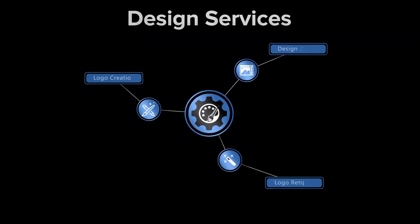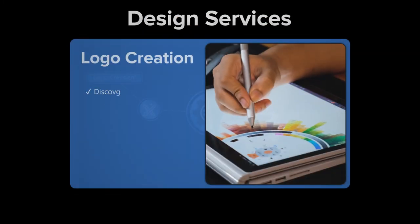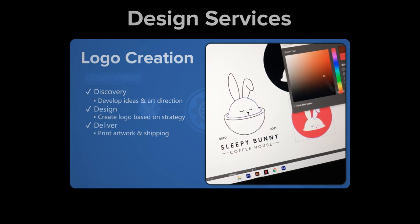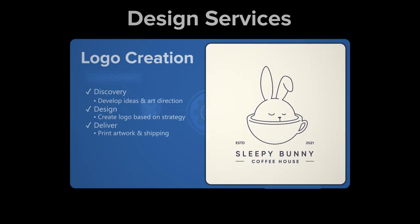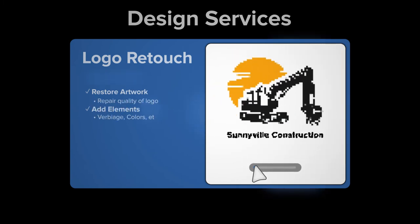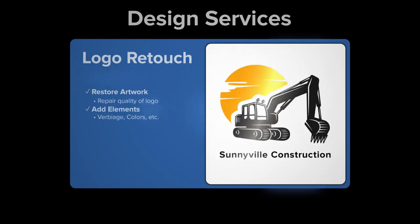There's no limit to what you can get designed at Fence Screen. If you're looking to create a new logo, our in-house team of designers will help create a strong brand identity with a memorable logo for your fence screen or banner. Or if you already have a logo and simply want it cleaned up for future projects, we got you covered.